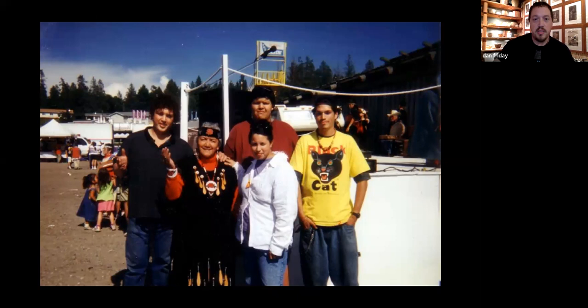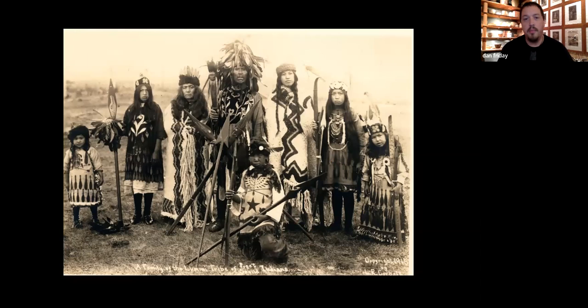This is my great-great grandfather — and I want to point out the fly couture of the day: Coast Salish blankets. He's a really strong, influential person in the Coast Salish community.